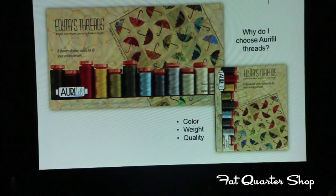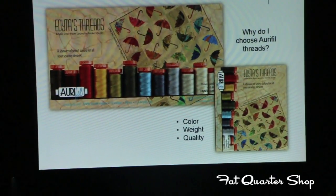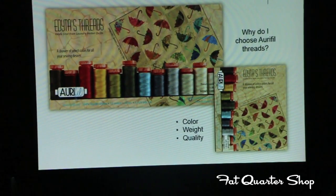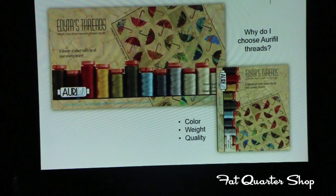I love the weight 50 on Aurifil Threads. The thinner thread works great for me because when I sew my seams, it's not bulky. When I press it, I can slide my hand — I can feel where the seam is but I don't feel the bulk of a thread.